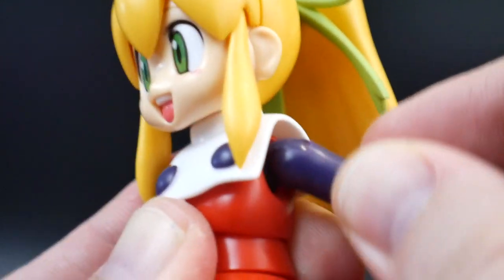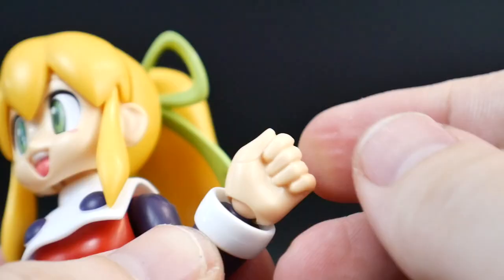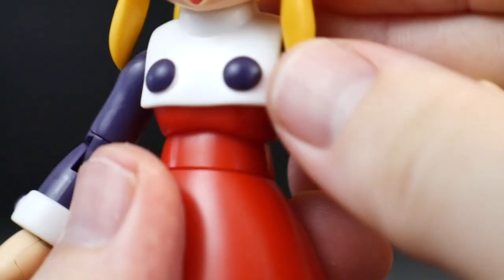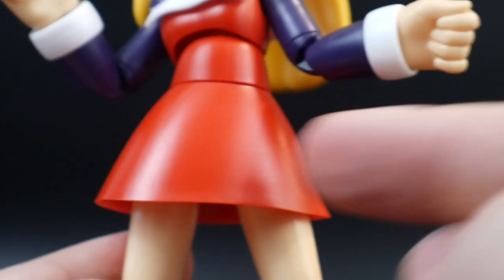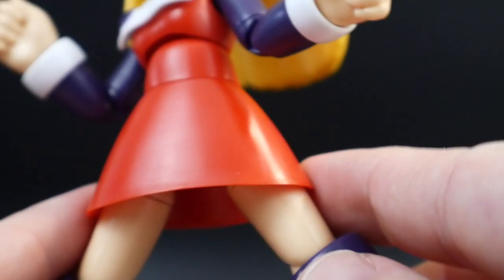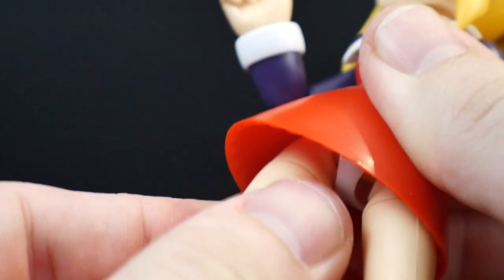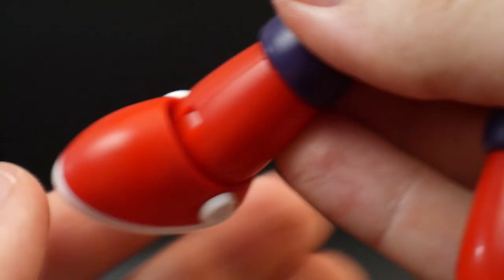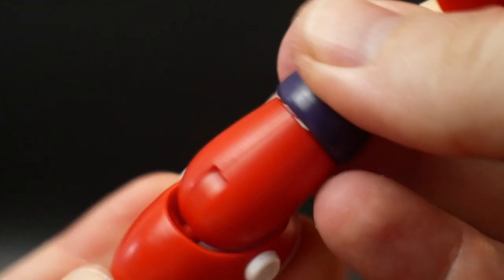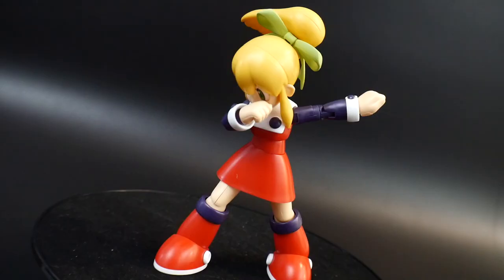Shoulders are on ball joints but can't move up. You get a bicep swivel and one point of articulation for the elbow. Hands are on ball joints. Torso is on a ball joint. The skirt can move independently. Waist can move back and forth. Hips are on ball joints, and with the skirt you're not getting much of a spread. Thigh can rotate, one point of articulation for the knee, and the foot is on a little peg system and can move up and down — pretty good bends overall, as well as ankle pivots.